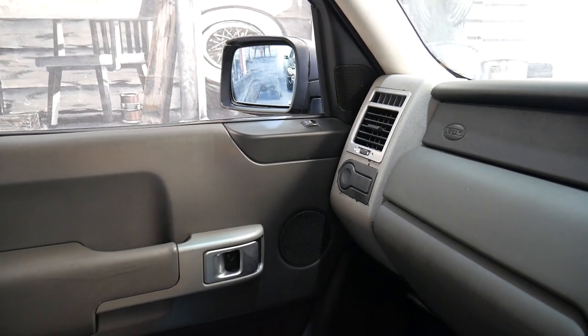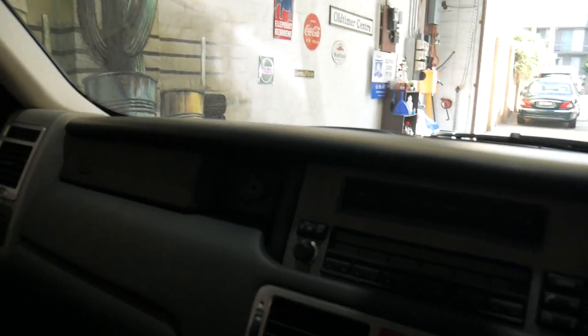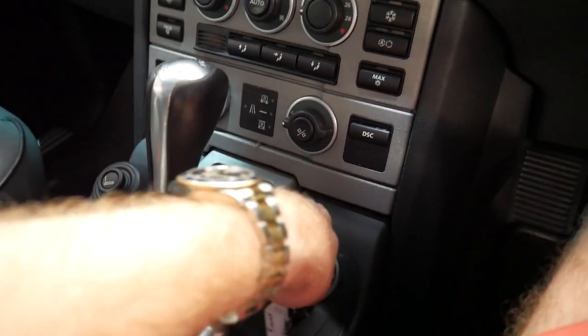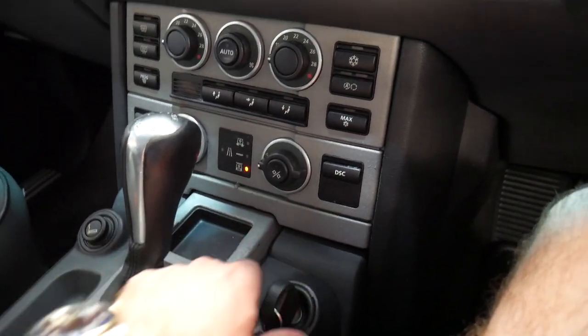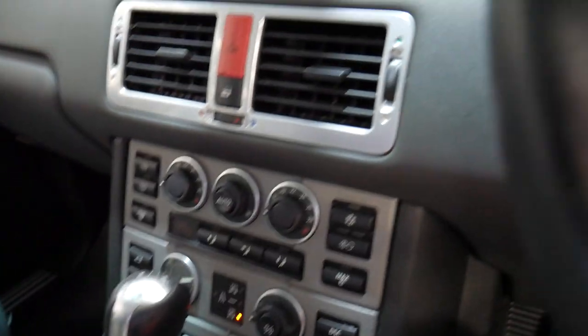Then you had the Range Rover Sport a little bit later, which got very confusing. So we'll start it up — this is a real Range Rover. It's just been serviced, the air conditioning is ice cold and all the suspension works perfectly.